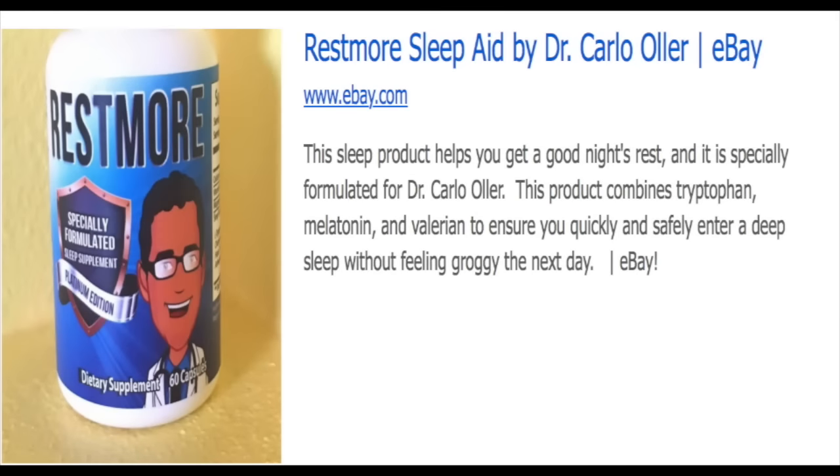I've had problems sleeping for years — tossing and turning, waking up in the night, my brain just won't turn off. I tried Rest More for a month and it works great. I get a full night of sleep, wake up well rested, and can finally get to bed on time. Rest More has been specifically formulated for Dr. Carlo Jetta. This dietary supplement combines tryptophan, melatonin, and valerian to ensure you quickly and safely enter deep sleep without feeling groggy. It's particularly effective for people with rotating shifts and jet lag, as melatonin helps reset your body's clock and normal sleep cycles. Available now using the link in the description and soon on the Amazon store.